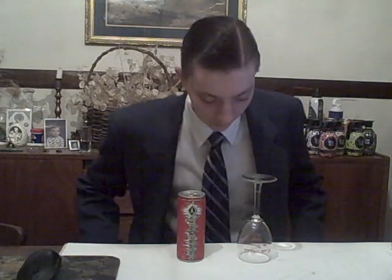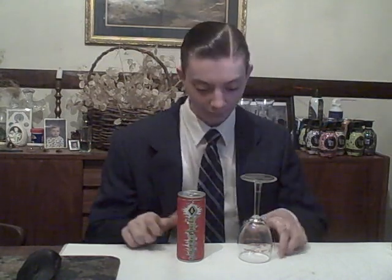Hello everyone, this is Energy Crisis, the Energy Drink Report. So finally, for once, I was able to come in here and say, 'This is Energy Crisis,' without accidentally saying, 'This is Running on Empty Review.'